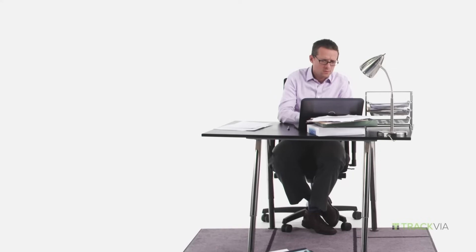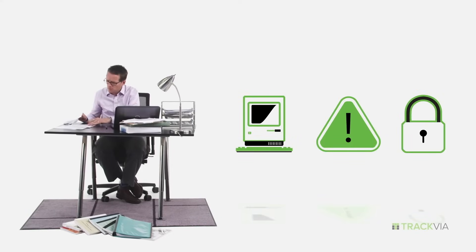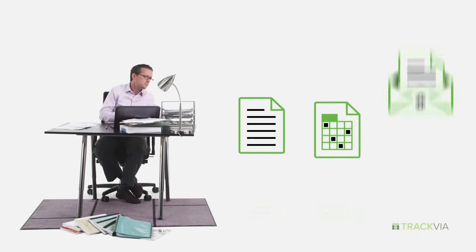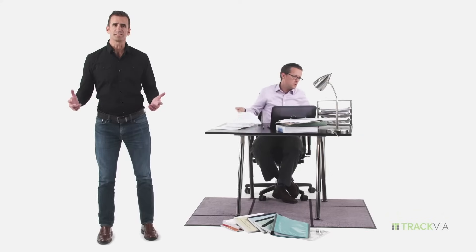The problem is you're stuck using old systems that don't work for you, you can't change, and not everybody has access to — which means you resort to things like paper and spreadsheets and email to get stuff done, and that's just wrong. Nothing's connected or coordinated and nobody knows what's going on.